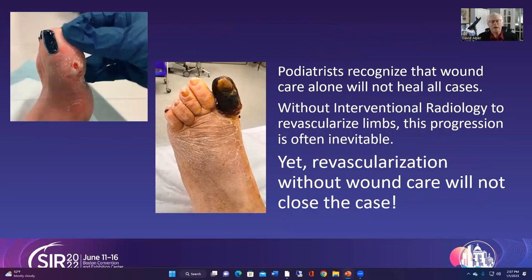Podiatrists absolutely recognize that we are not alone in this fight — seeing a toe deteriorate does not mean we can't save limbs; it means we need to work together. Without revascularization, this is the natural progression. But revascularization without wound care will not close the case, so it's extremely important to refer back to the podiatrist's office that initially sent the patient so they can continue this type of care.